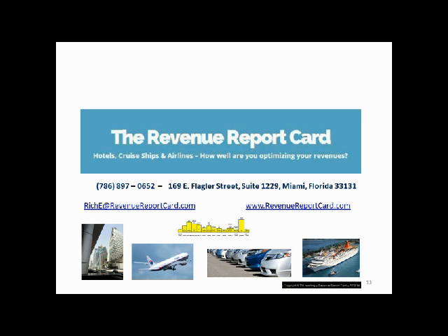We'd be delighted to be of service to you and currently offer new clients benchmark-building reports at a very nominal price. We invite you to contact us — you can speak to me directly at 786-897-0652. I can answer any of your questions. Our website is revenuereportcard.com, and here is my email address — you can contact me through there as well. It's been a great pleasure to speak today on the screencast, and I hope to hear from you. Thank you so much.